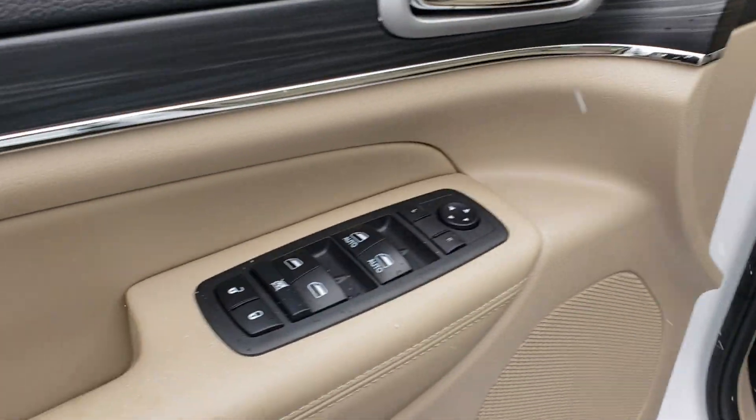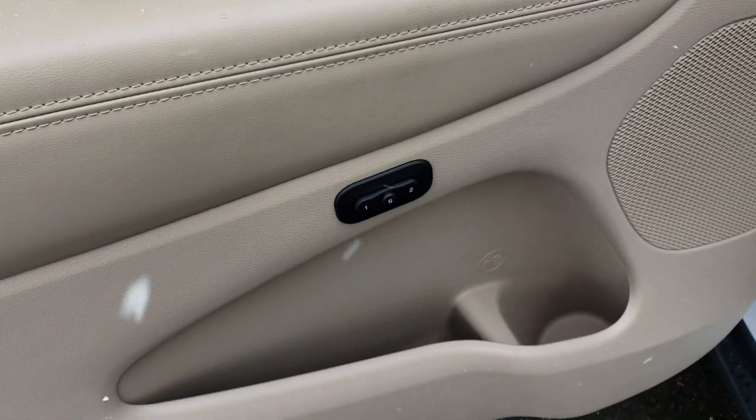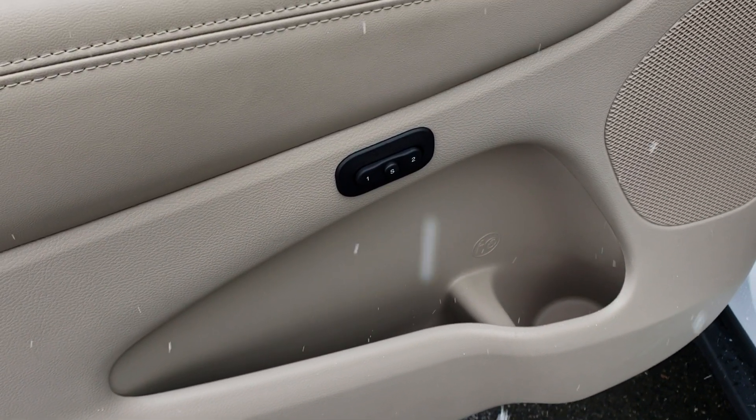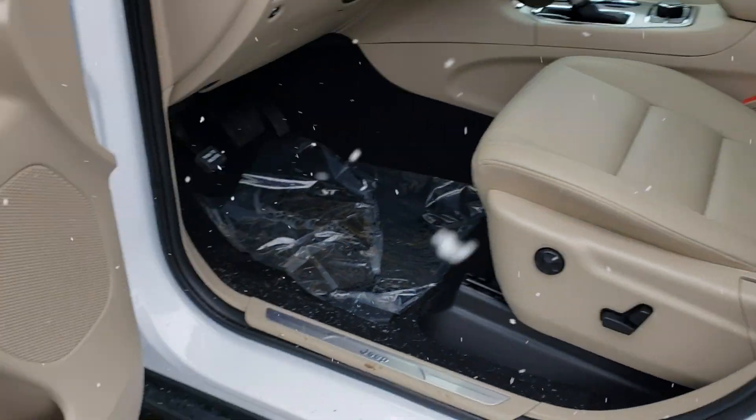This vehicle has power windows, power door locks, and mirror adjustments. You also have the ability to save seat settings, so once you have it where you like it, you can save it there.